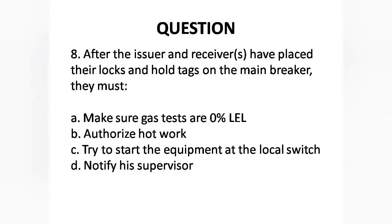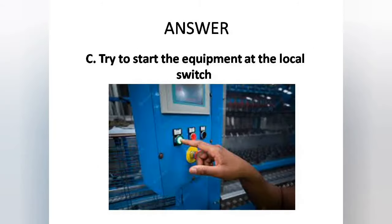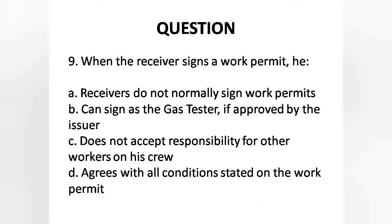Question 8: After the issuer and receiver have placed their locks and hold tags on the main breaker, they must — A. Make sure gas tests are 0% LEL, B. Authorize hot work, C. Try to start the equipment at the local switch, D. Notify the supervisor. Answer is Option C: Try to start the equipment at the local switch.